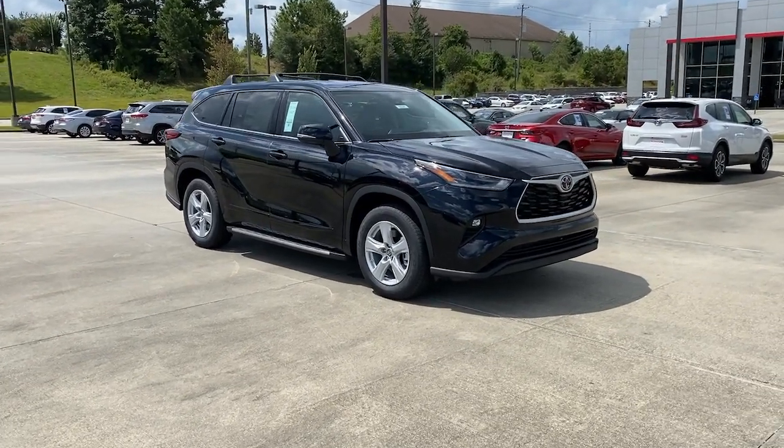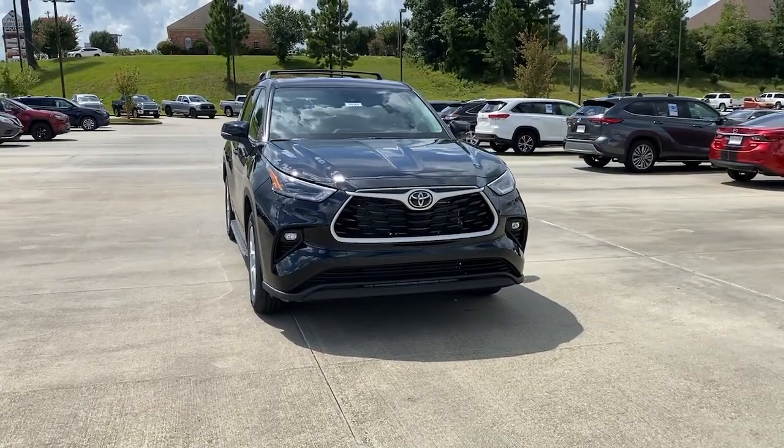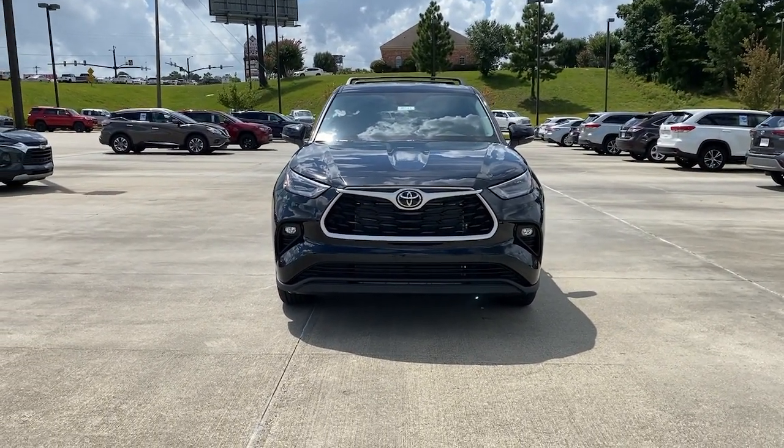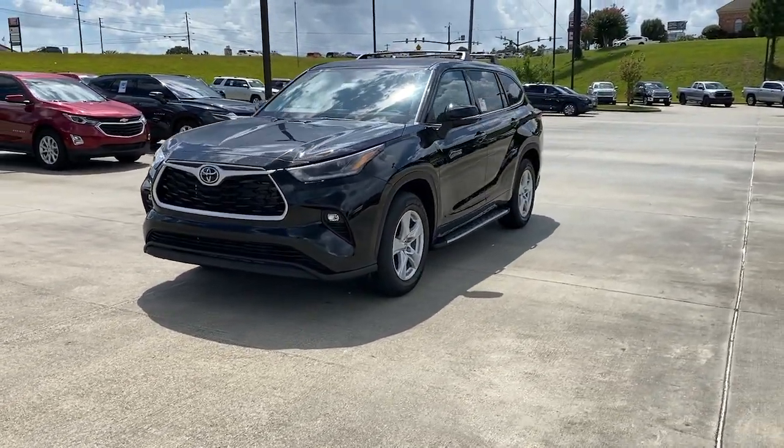Introducing the 2021 Toyota Highlander. From daily drives to epic road trips, this Highlander has you covered. This three-row crossover seats up to eight and offers a smooth, quiet, powerful ride.